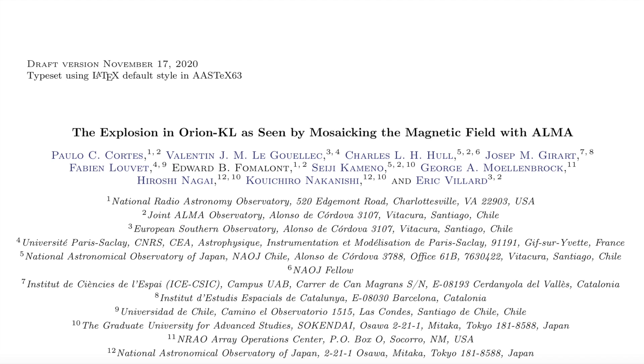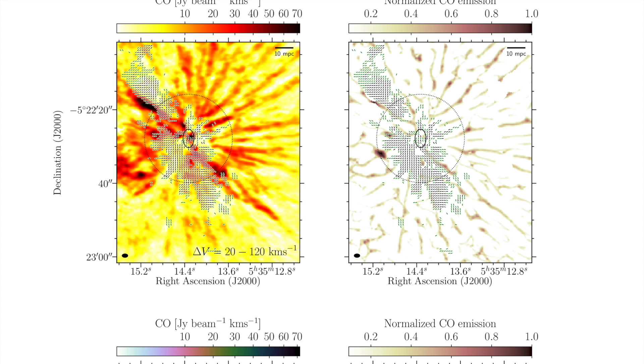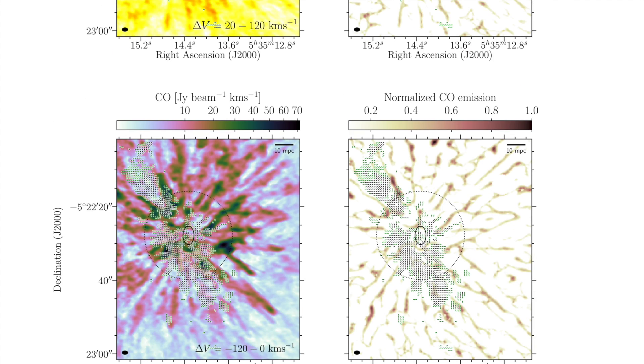Explosion detected in one of the Orion star-forming regions. Within the nebula, they have not only detected shock fronts, but are seeing the pieces of something that blew out into space, and did so to titanic proportion.